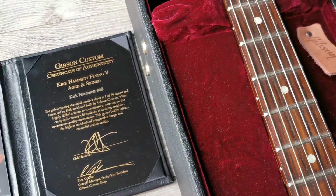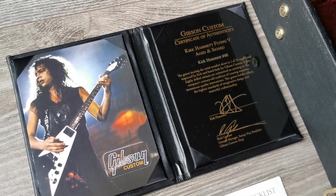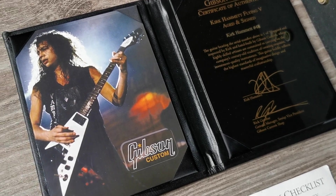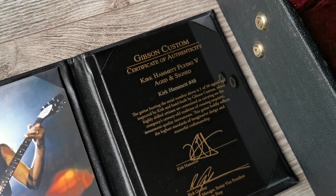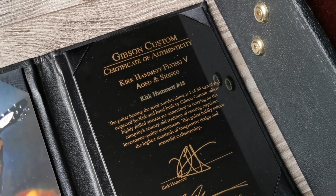This is the certificate you get with the guitar. There's a cool picture of Kirk playing his original one, the serial number, and the story about the guitar.